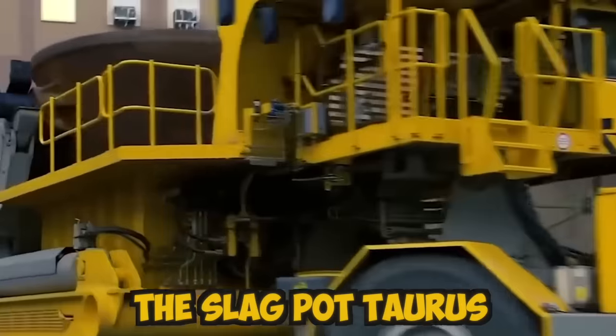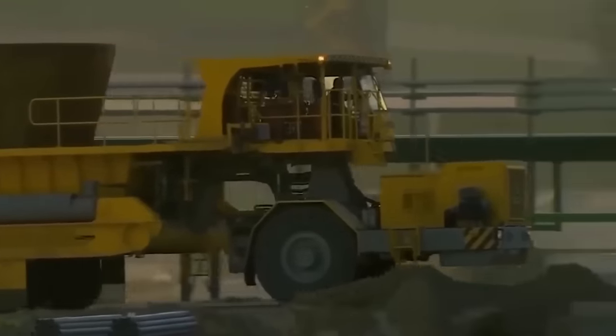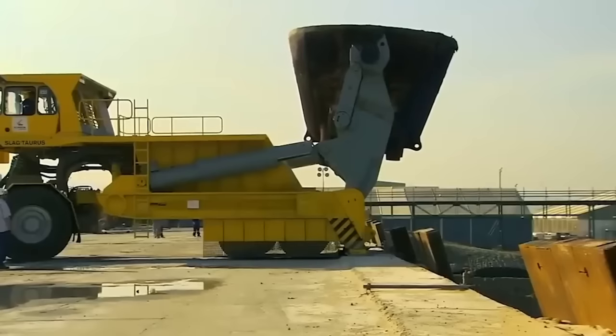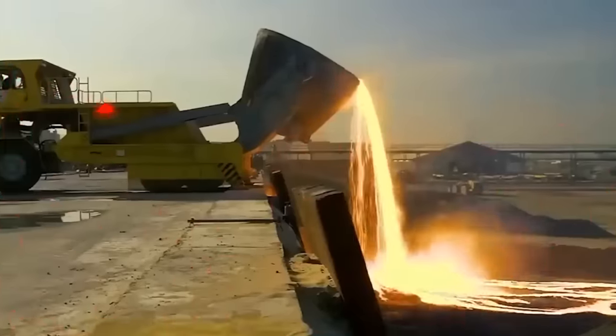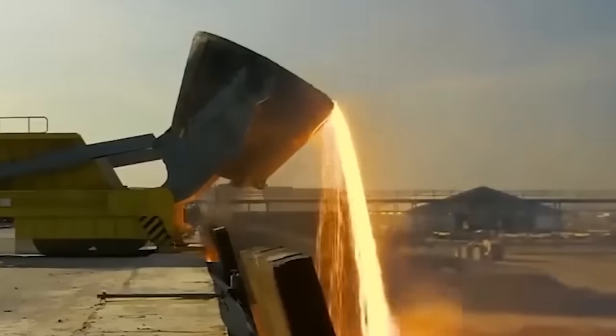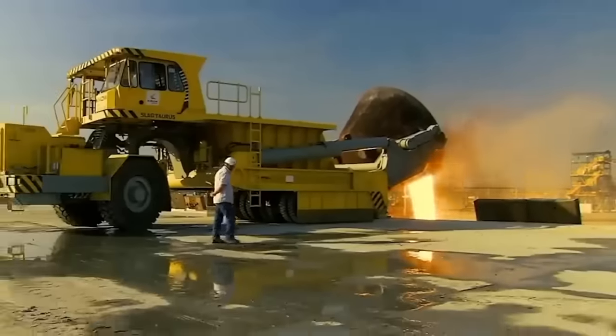The Slag Pot Taurus is designed with a high-quality steel frame lined with heat-resistant materials, ensuring it can withstand the extreme temperatures and harsh environments present in steel mills. The machine is equipped with wheels and can move easily around the plant, making it a highly efficient tool for transporting molten slag.